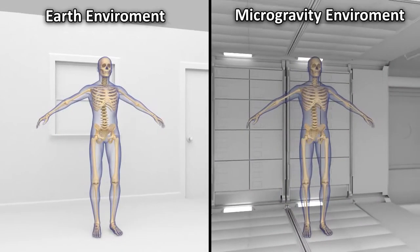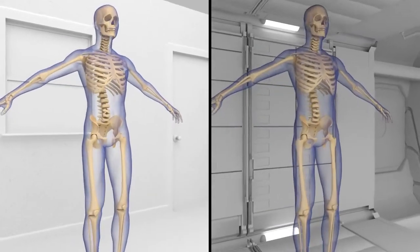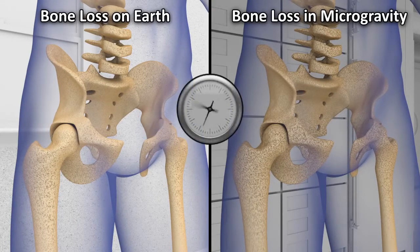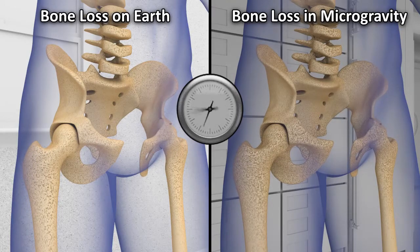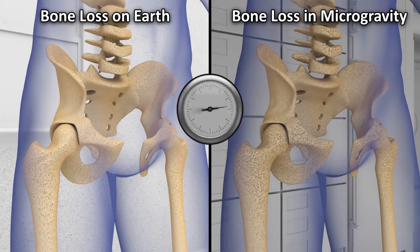While in space, astronauts can manage with lower bone density, but when they return, their bones are less able to cope with Earth's gravity. This increases the risk of fracture and injury. Scientists use many different tests to measure the density of the astronauts' bones. Results show that the astronauts, while in space, lose bone in a similar pattern to people on Earth who suffer from osteoporosis, but the astronauts lose it at a much faster rate.